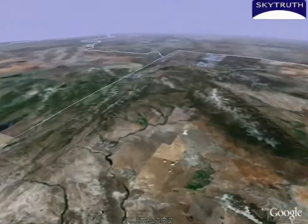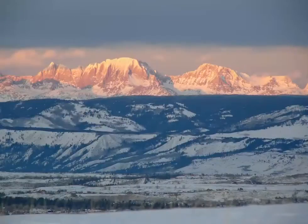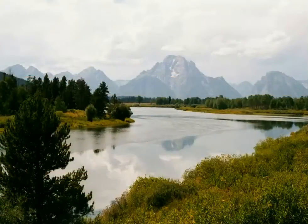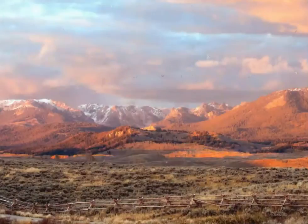Welcome to the Upper Green River Valley of Western Wyoming, a place where answers are needed. The Upper Green River Valley forms the southern stronghold of the greater Yellowstone ecosystem, an 18-million-acre area that encompasses some of the world's most treasured natural resources.